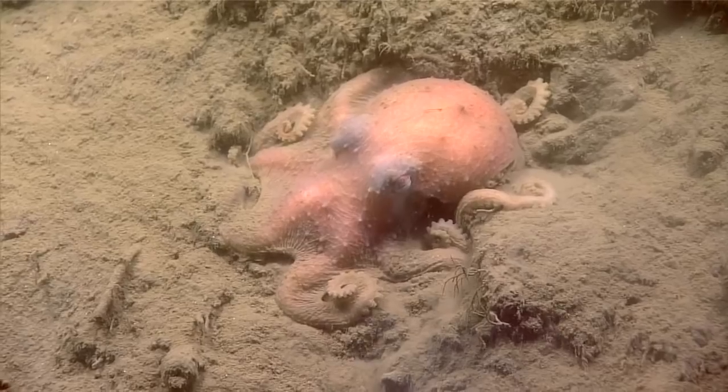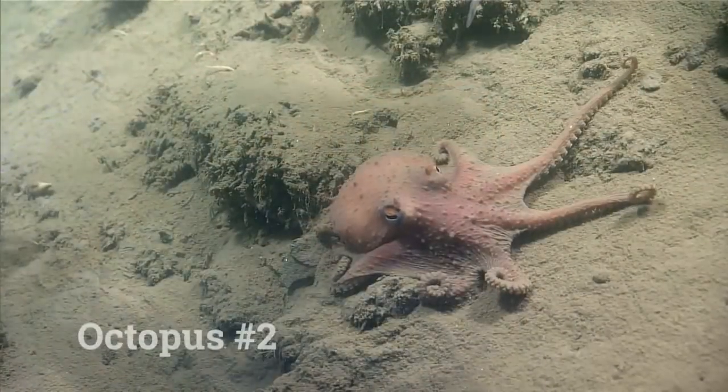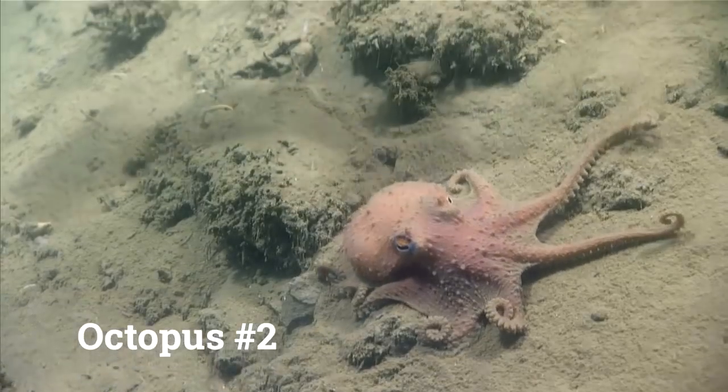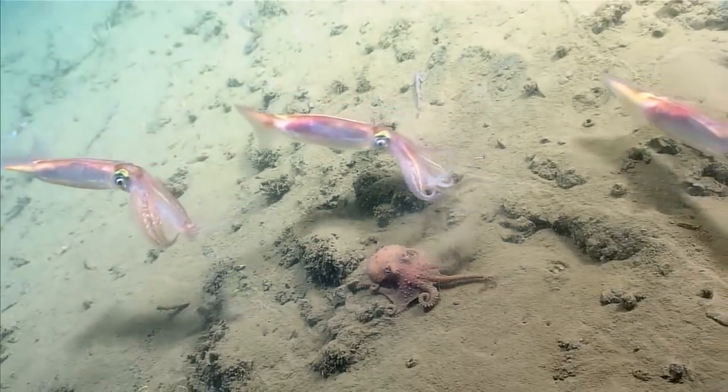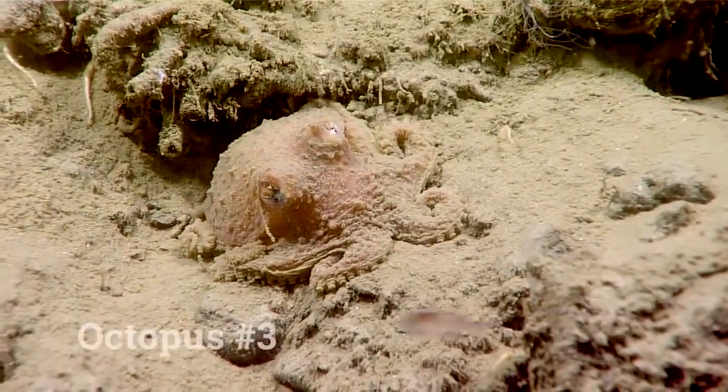So it would be Bathypolypus bairdii. Oh, here's another octopus. Wow, it's like they're giving us a little show. Here's another one.